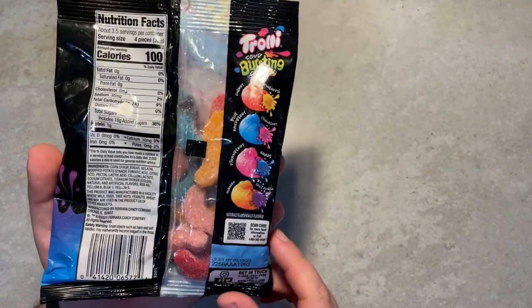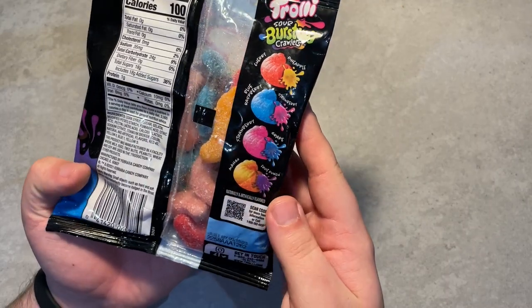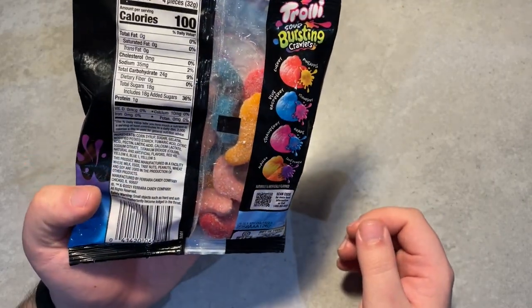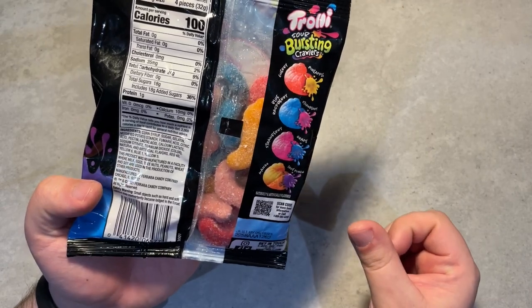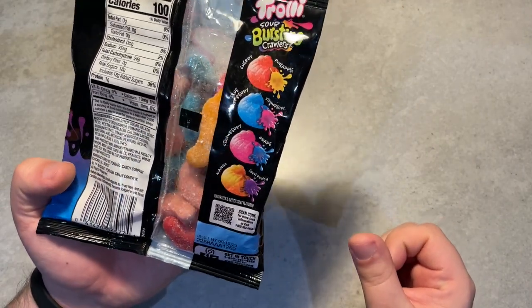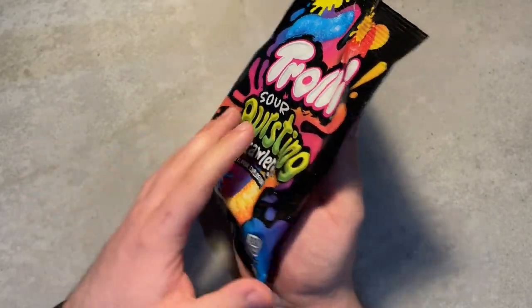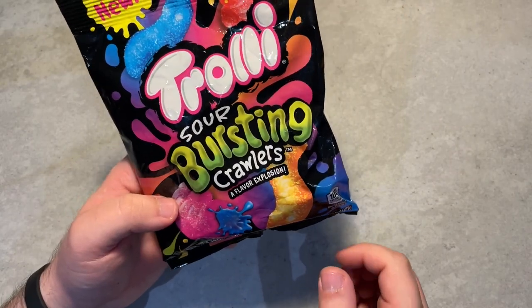The Trolley Sour Crawlers are pretty much gummy worms but really sour. I like fizzy, sour ones — as long as they're not too sour like Toxic Waste, that's a bit extreme. I still eat it because I'm crazy. The packaging is a bit sticky. Thank you very much — let's have a look at what else we've got. We have some special stuff.